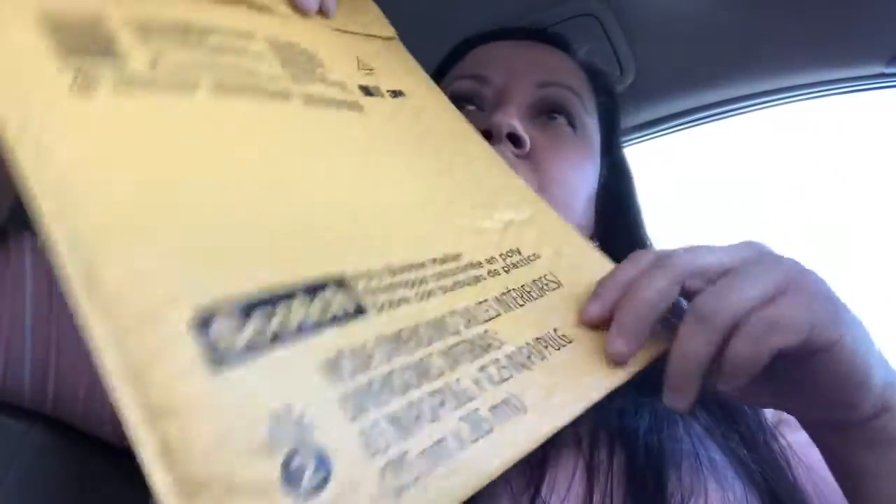I picked up a lot of these Folgers — this is a size two. I'm not sure if it was 12 cents or 19 cents, but they were ringing up around 12 or 19 cents, so I picked up a lot of them.